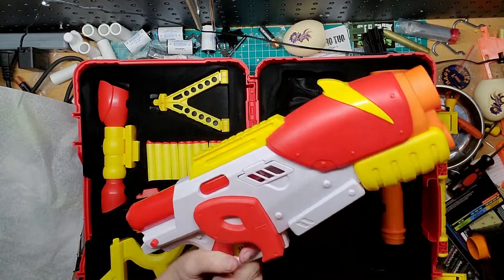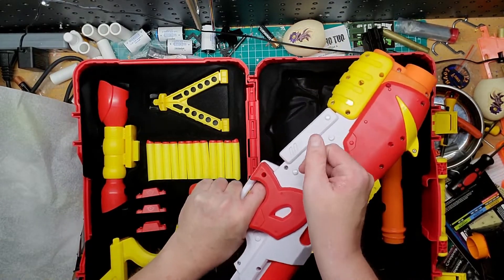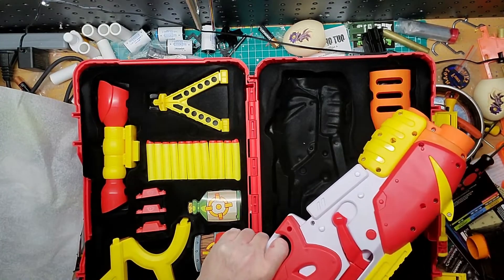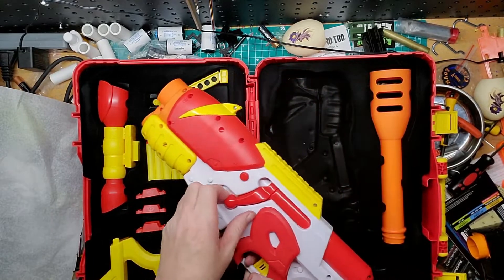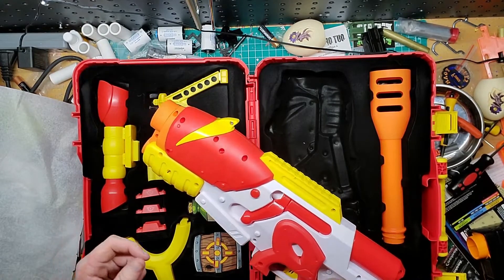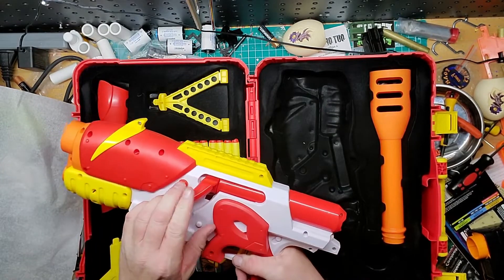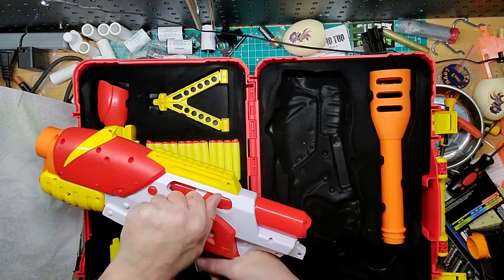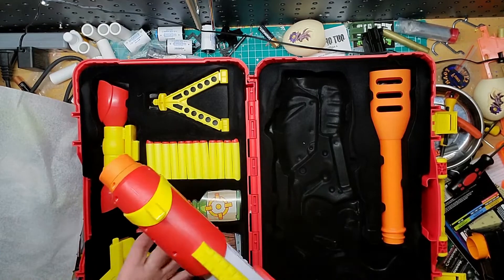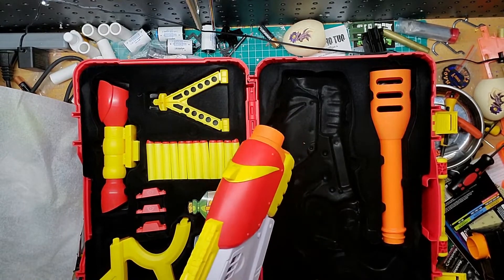So here's the main piece. It's not a bad grip — a little small, but it's a bolt prime. That's actually a pretty good prime. You don't feel it click, which is a little off-putting, but there is a big plunger tube in there — I can feel it. And what's cool is this thing actually snaps up and back. That's not bad. Let's put all the pieces together first.